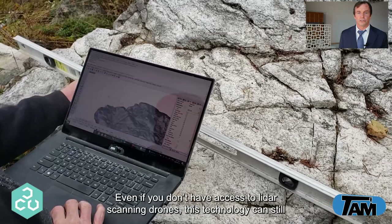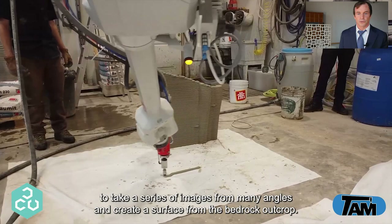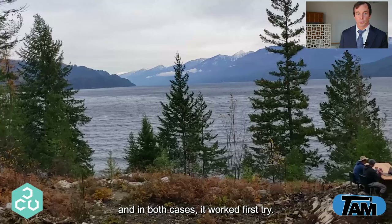Even if you don't have access to LiDAR scanning drones, this technology can still be utilized by people to create elements. In this case we used photogrammetry software to take a series of images from many angles and create a surface from a bedrock outcrop. We made a cliff sidebar by printing supports that are perfectly nested to the rock face. In both of these cases we were just going for a proof of concept, and in both cases it worked first try.